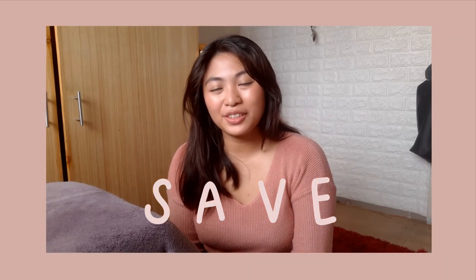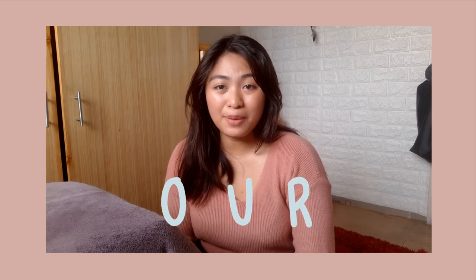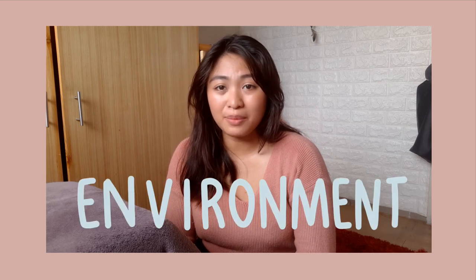Hi guys and welcome back to my channel. For today's video, we'll be talking about something really important and something I'm very passionate about, which is saving our environment. It's starting to become a really huge topic on social media on how our earth is slowly dying and if we want to do something about it, we have to start doing it now. Climate change is not something that we just heard yesterday or today — it's a big problem that we've been experiencing for years now.